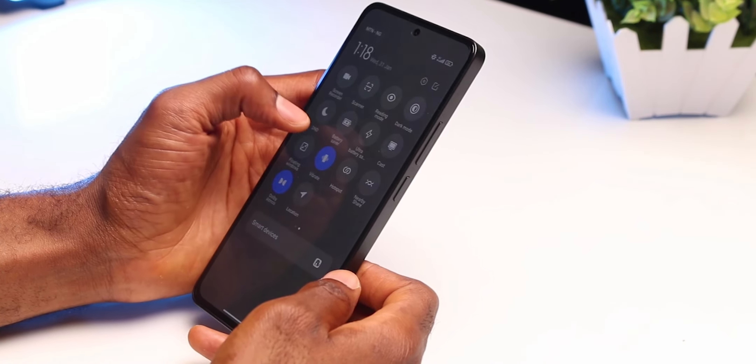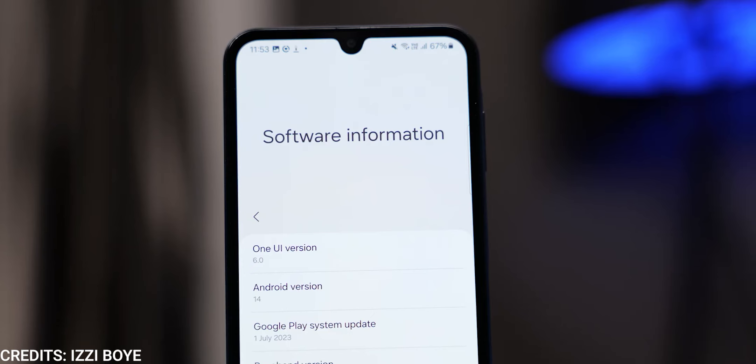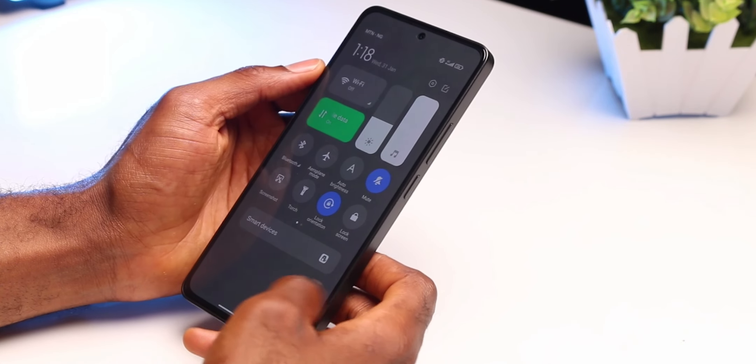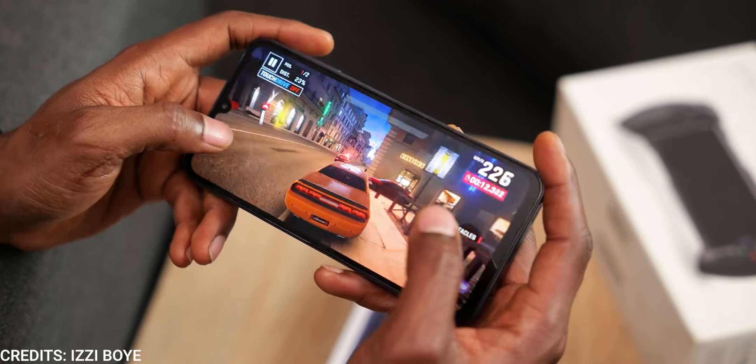In terms of software, the Redmi Note 13 comes with Android 13 and MIUI 14, while the Samsung Galaxy A15 comes with Android 14 and One UI 6. The Samsung Galaxy A15 also has a promise of five years of software updates — four major Android OS updates and the fifth for security patches — which is more than the Redmi can offer. With the Redmi, we might get two years at most, and that's if we get any.